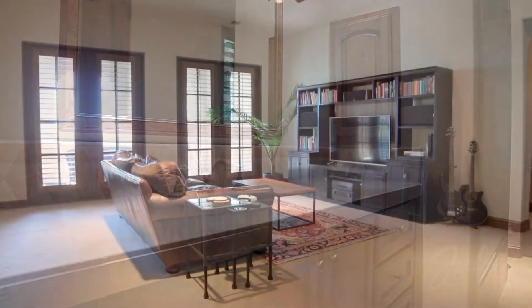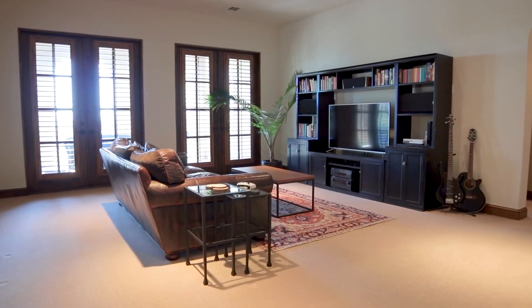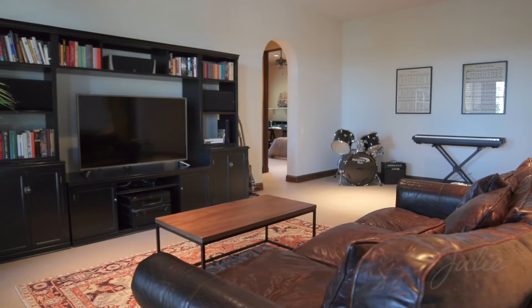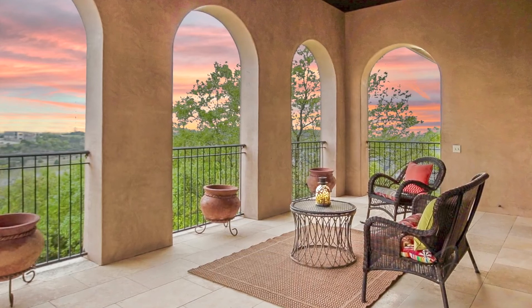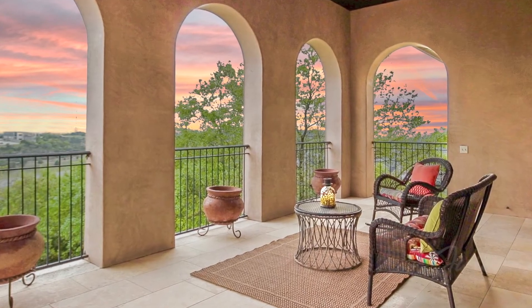The expansive bonus room is the perfect place to watch a movie or enjoy your favorite hobby, thanks to the adjacent wet bar. Open the bonus room's French doors to bask in the glow of Austin's renowned sunsets.